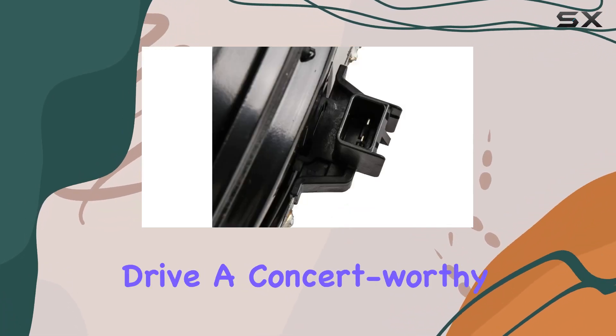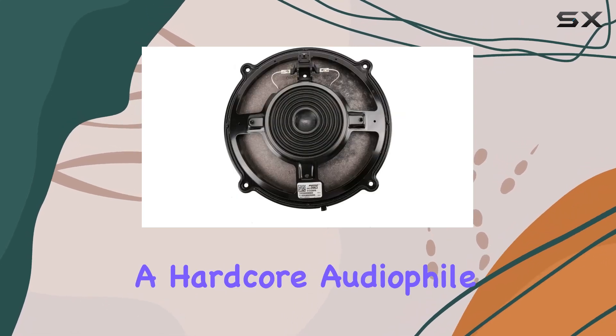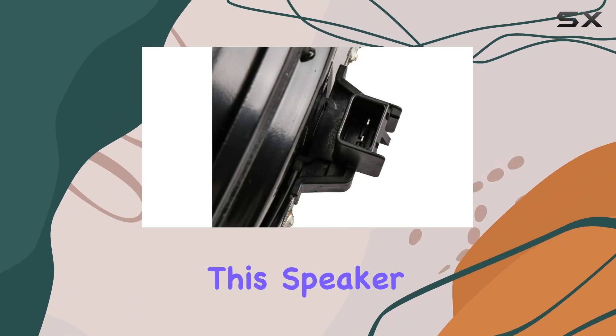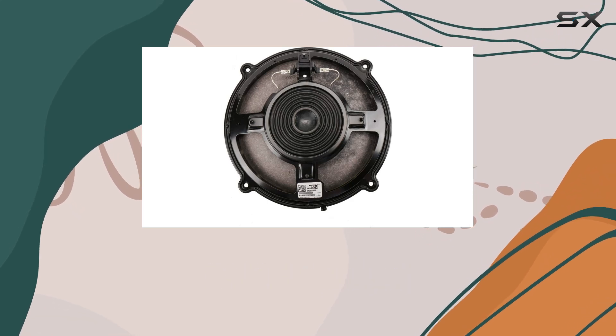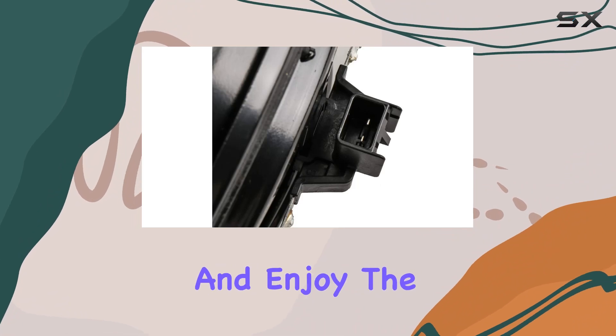Say goodbye to muffled highs and muddy lows — this speaker brings new life to your music, making every drive a concert-worthy experience. Whether you're a casual listener or a hardcore audiophile, you'll appreciate the attention to detail that went into crafting this speaker.